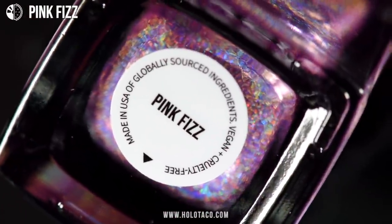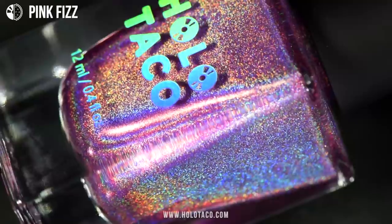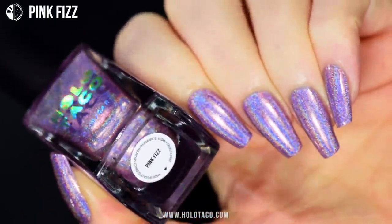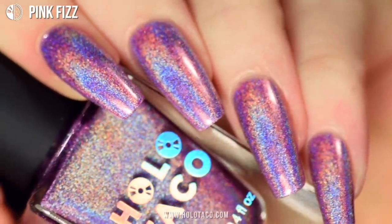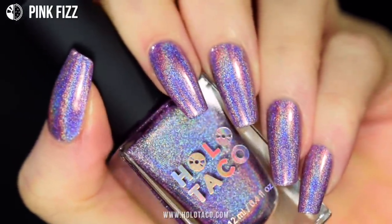The first shade is Pink Fizz. Are you feeling that holo buzz? It's hard not to when the holo is this strong. This shade is a very cool-toned pink — almost purple, but not quite. Maybe it's in between pink and warm purple, like an orchid pink. It's subtle because it's pastel, but also not because of the holo.